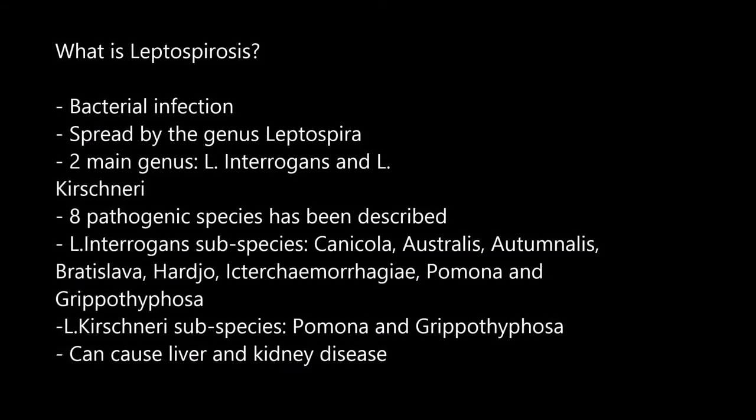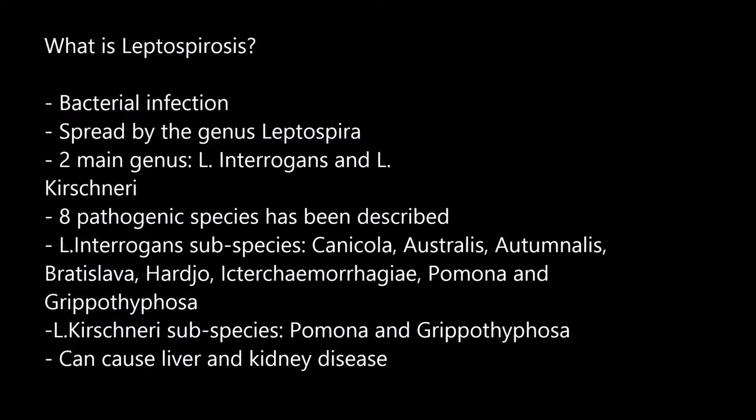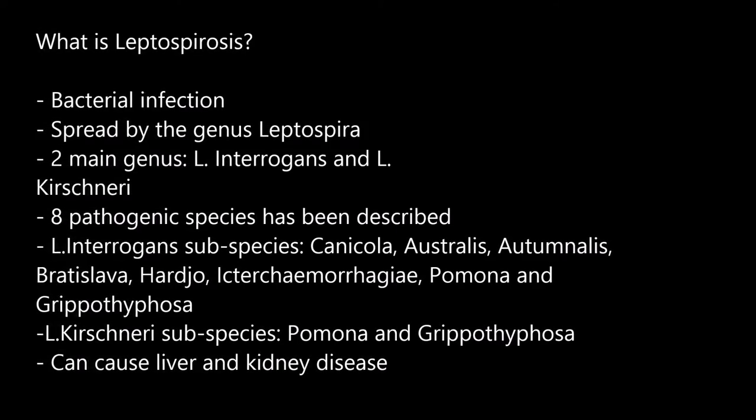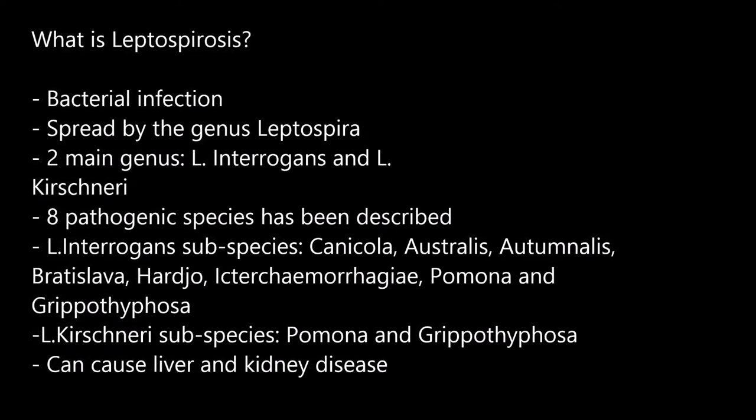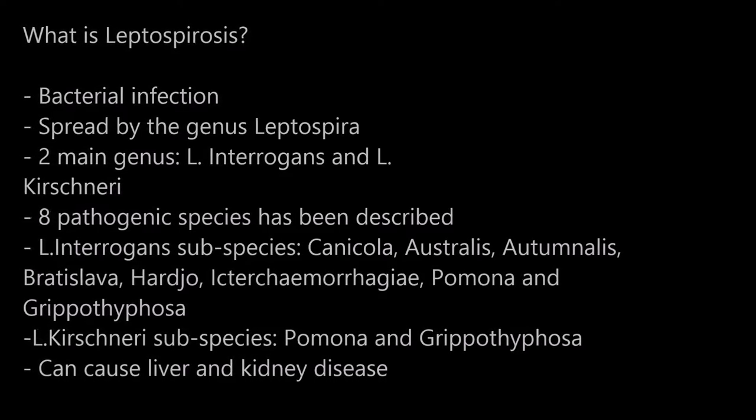Under Leptospira interrogans, the subspecies include Canicola, Australis, Autumnalis, Icterohaemorrhagiae, Hardjo, Grippotyphosa, Pomona, and Copenhageni. Leptospira biflexa, on the other hand, comprises Patoc and Grippotyphosa as subspecies. Leptospira also leads to liver and kidney disease.